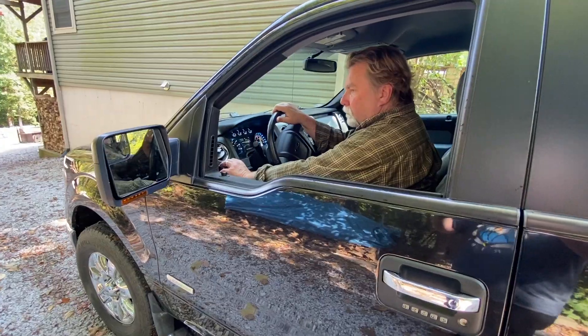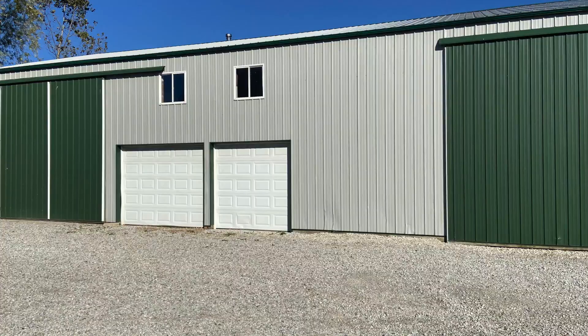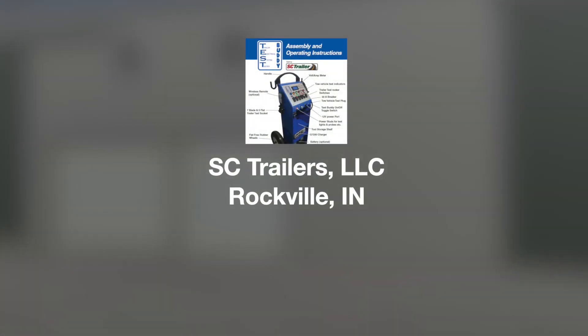We want to partner with you to make sure your trailer customers are happily rolling. The Test Buddy, built with pride in Rockville, Indiana.